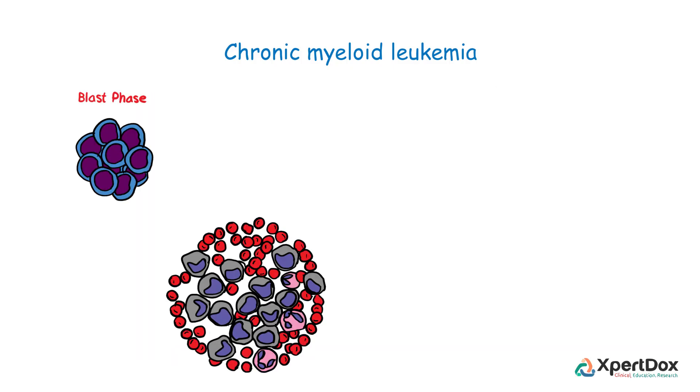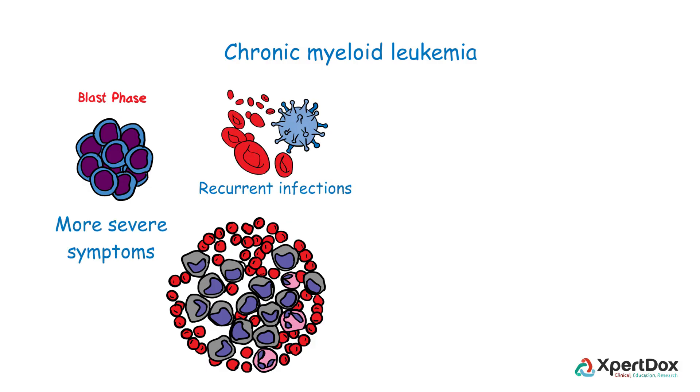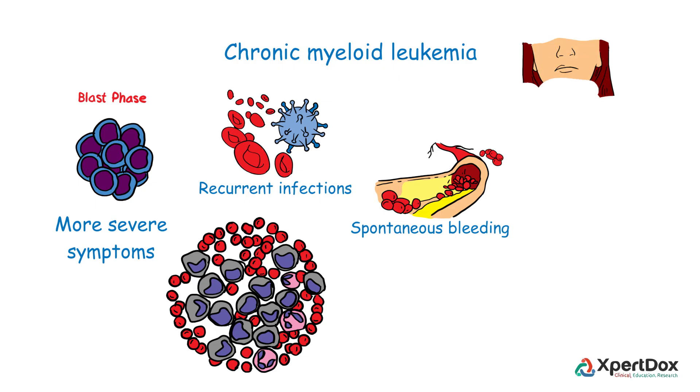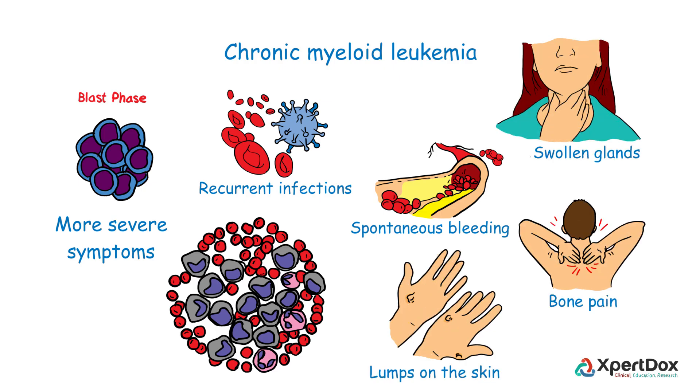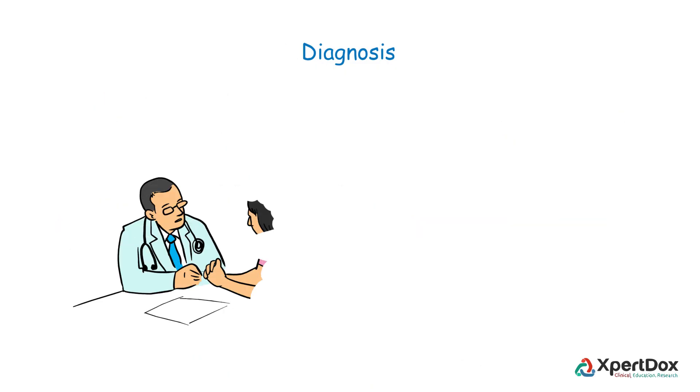In the blast phase, or acute phase, the cancer cells outgrow the residual healthy blood cells and platelets. In this stage, the symptoms are more severe, such as recurrent infections, spontaneous bleeding, swollen glands, lumps on the skin, and bone pain.